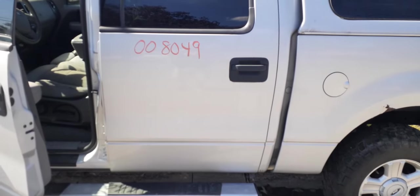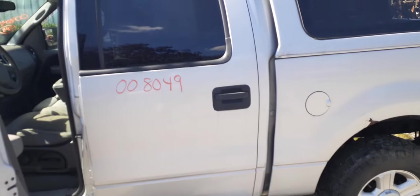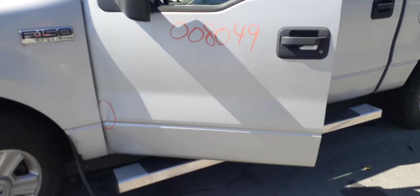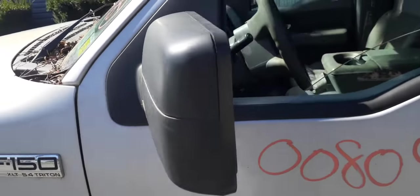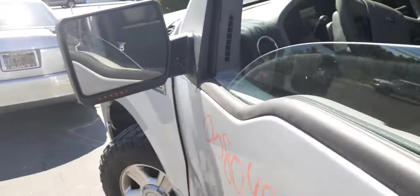The left rear door is silver, same as the right — power window and power locks. This truck is an XLT. The left front door is also silver, but it's got about an hour or two of work needed at the bottom. There's a good left side fender and a good left side mirror that is power with signal and heated.